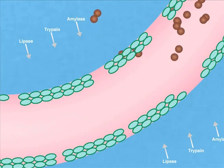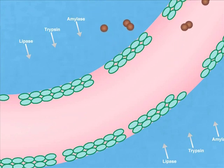In high numbers, these bacteria are the cause of a range of gastrointestinal disorders.